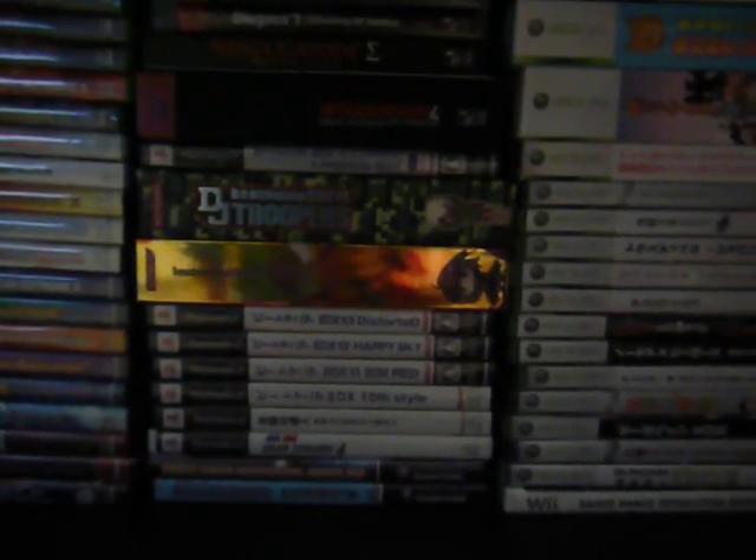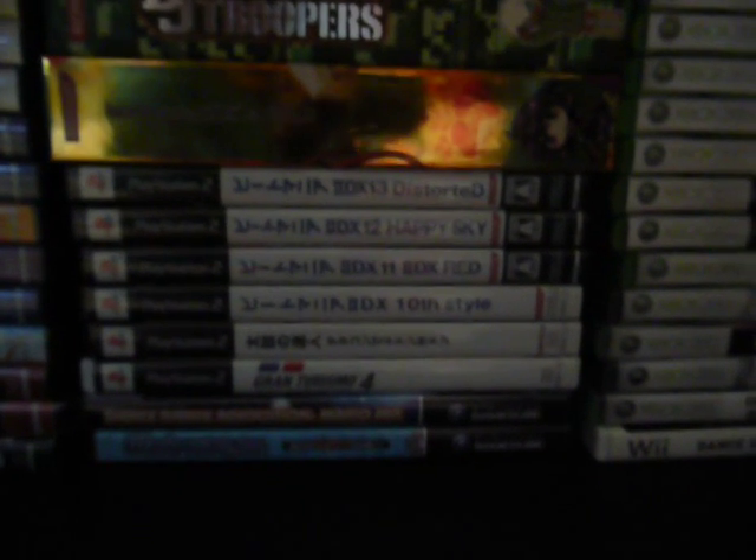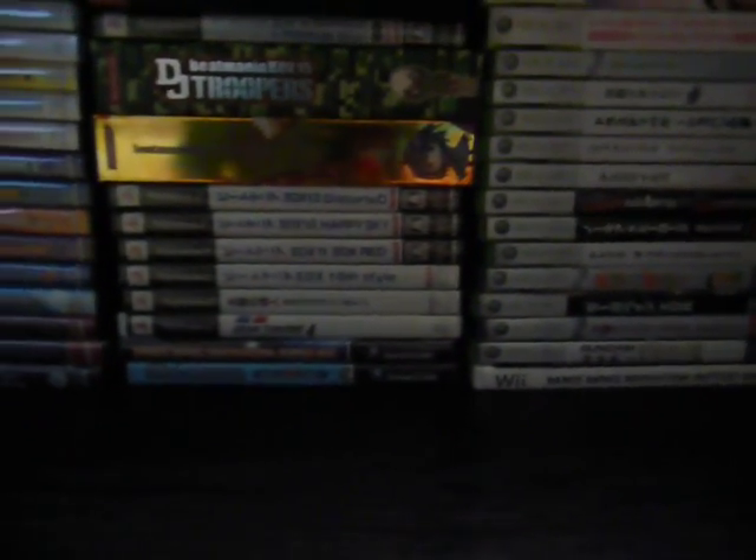Coming down here, got more Xbox 360 games but they're all my Japanese titles. One Wii game — I have quite the collection for that. PS3 games, all my 2DX games. You can see Empress right there, DJ Troopers, Gold, some other ones. Taiko no Tatsujin, Gran Turismo 4 — the Japanese version by the way, which came with my console.